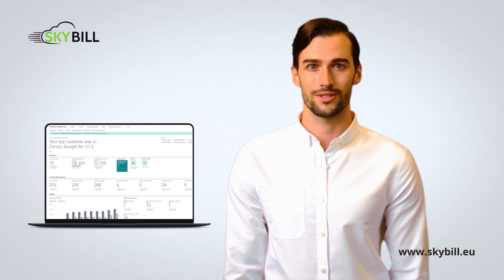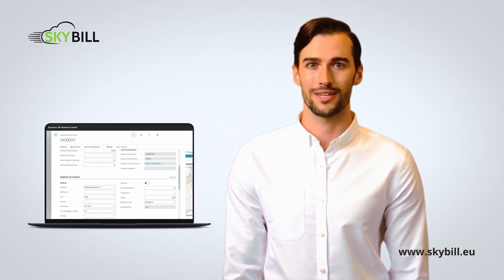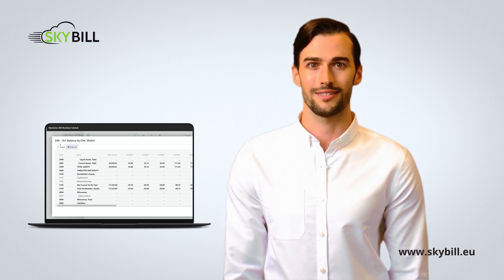Skybill covers the entire business process and customer lifecycle, including customer on- and off-boarding, meter reading and management, tariffs and products, contracts, billing and invoicing, CRM, as well as payments and debt management.